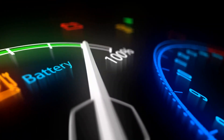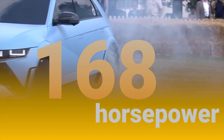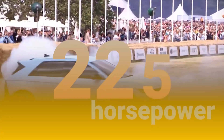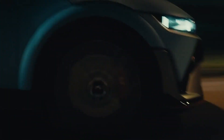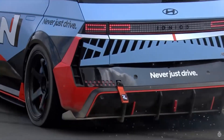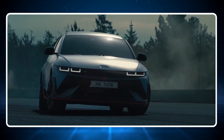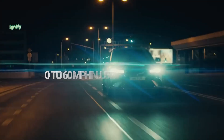It comes with an all-electric powertrain, and you can choose from different power options. With the standard range battery and a rear-mounted electric motor, you get 168hp. With the longer-range battery and rear-wheel drive, you get 225hp and 258lb-ft of torque, going from 0 to 60mph in just 7.4 seconds. For even more power with all-wheel drive, it delivers 320hp and 446lb-ft of torque, reaching 0 to 60mph in just 4.5 seconds.